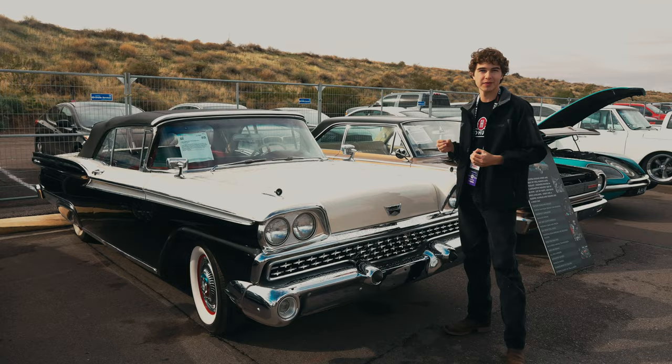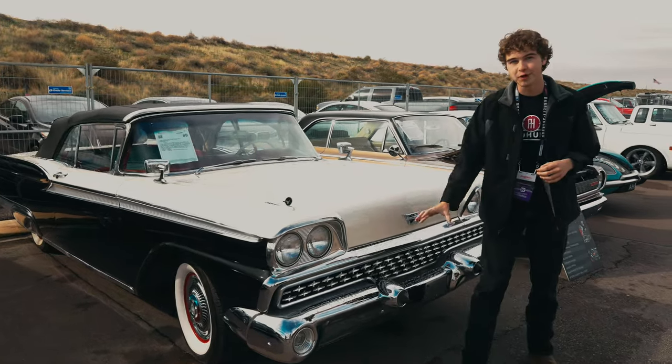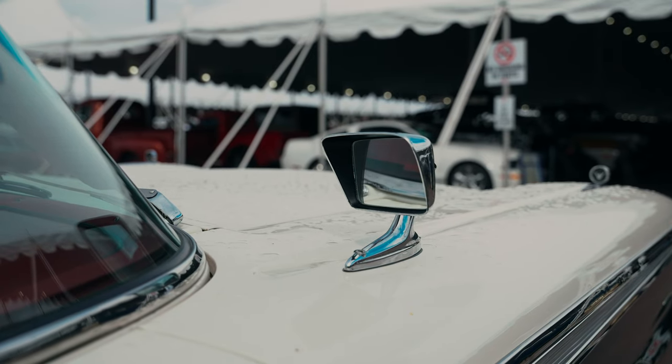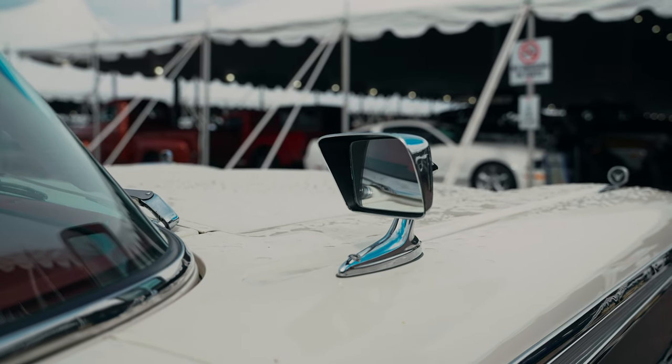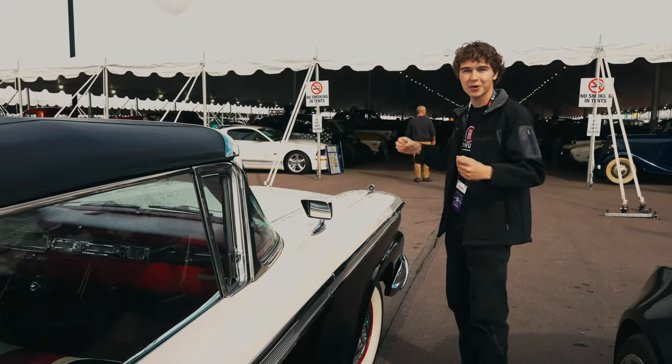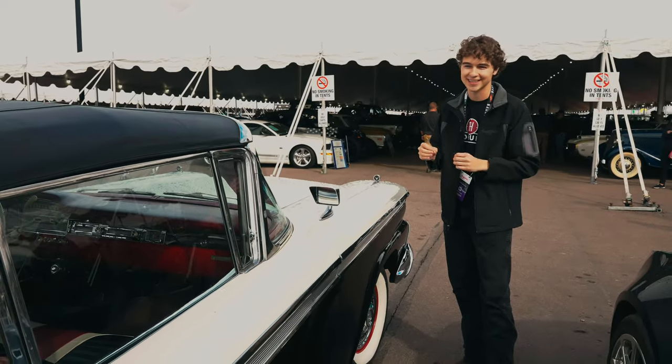Talking about the options on this car, we do have an optional front bumper and also optional dual side mirrors that are pretty cool. It's weird to see these fender mounted, but it's Ford. It was the last year of their big, long, low cars — just super 50s styling.